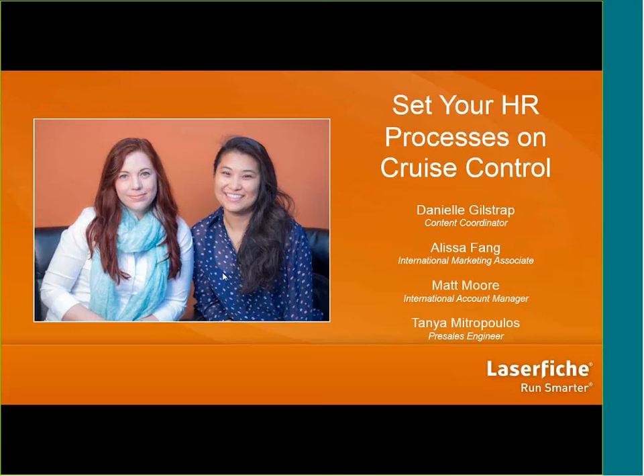Hello, everyone. This is the webinar, Set Your HR Processes on Cruise Control. My name is Danielle Gilstrap, and I'm one of your hosts today. I'm the content coordinator here at LaserFiche. Your other host is Alyssa Fang, our international marketing associate. You might recognize our names if you attended the first webinar in our series, Overview of the LaserFiche Suite — part of our series called Webinar Wednesdays.